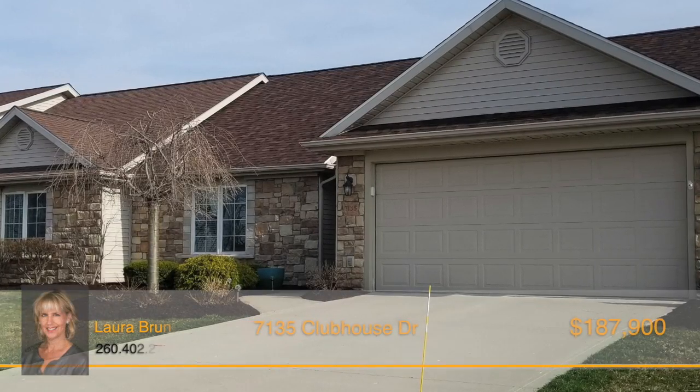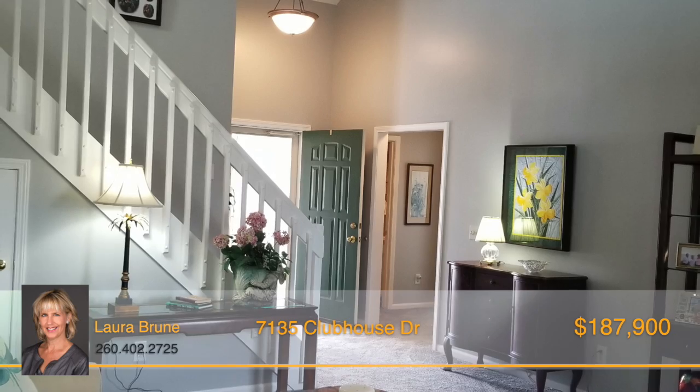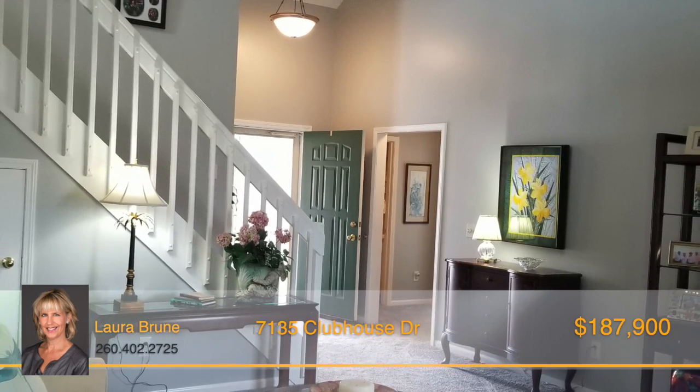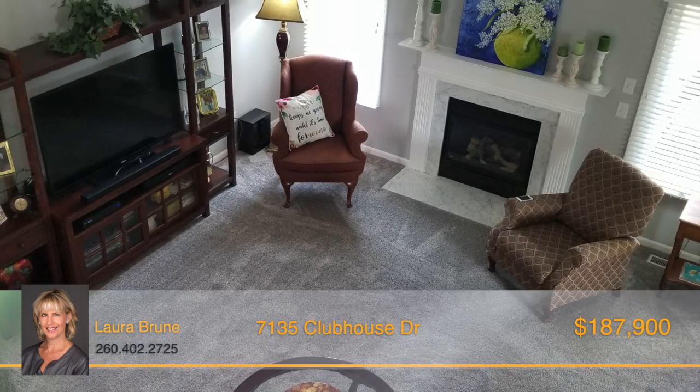Looking for a villa that's beautifully updated and completely move-in ready? This two-bedroom, two-bath villa home welcomes you with its stunning foyer entrance and leads to the vaulted great room with a gas-logged fireplace.